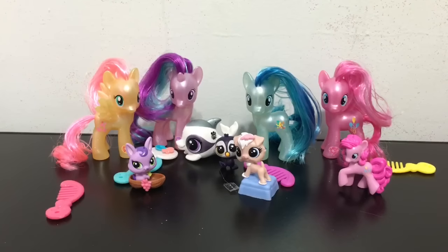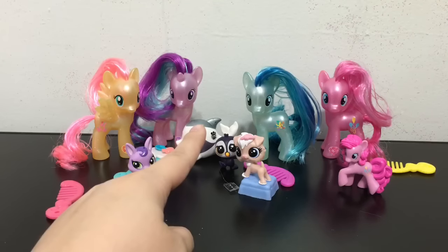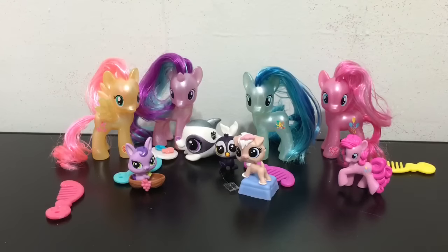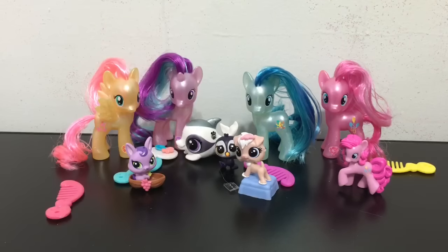Here are all the toys I got in this episode of Pets and Ponies. I think my favorites are Starlight and the Daphne Dolphin LPS — those are my two favorites out of all the ones I opened today. But I love them all. I always like to get new character pony toys, so I was really happy. I hope you guys enjoyed this — let me know what your favorites are down in the comments below. Have a great day, and I'll see you later. Bye!